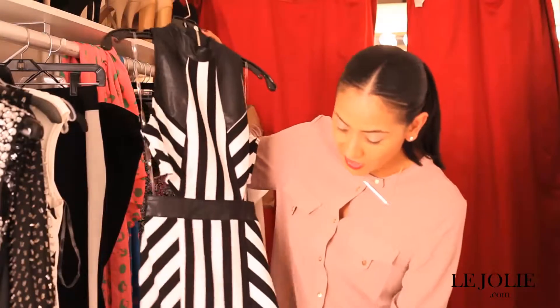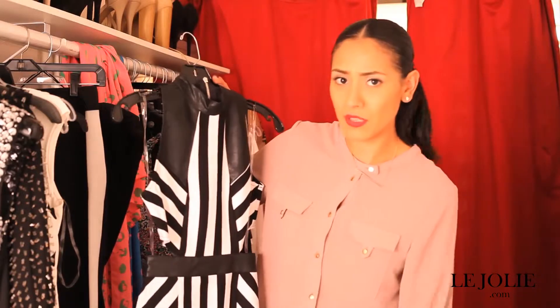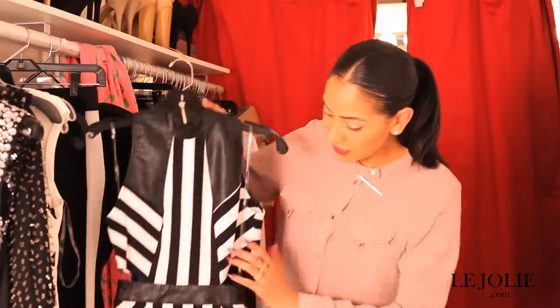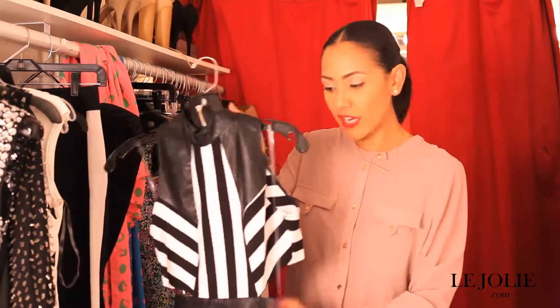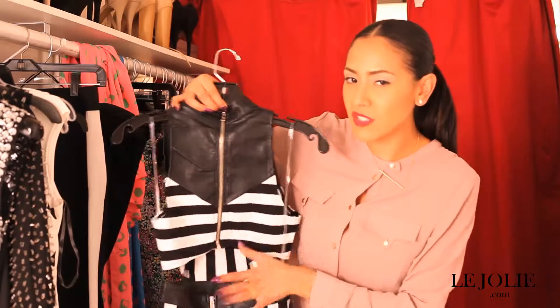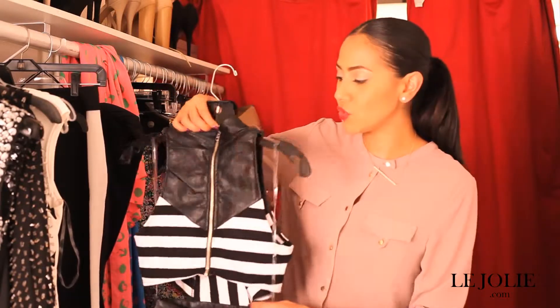And then the stripes are one of the hottest trends as well. This dress has side cutouts that will give you that figure eight look. The back also has a lower back cutout. It doesn't reveal too much, so you don't have to worry about that — this dress is definitely sexy without having to show too much.